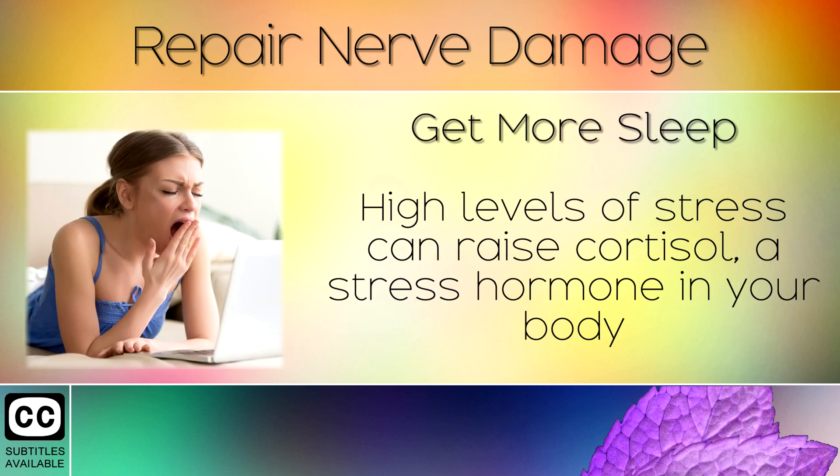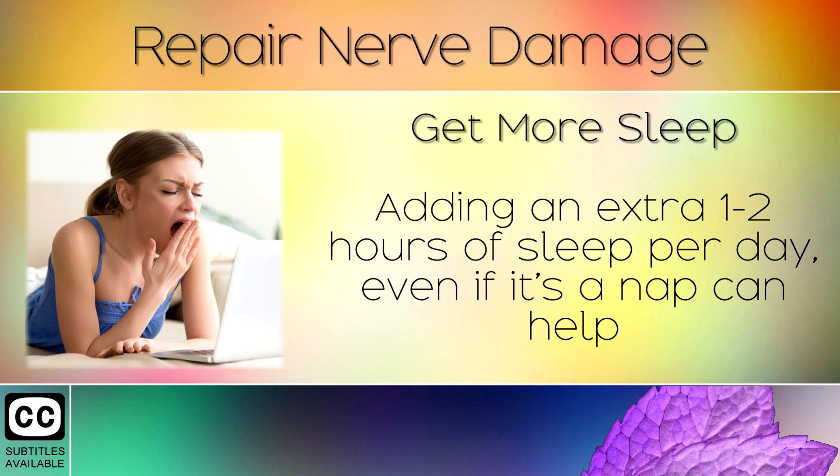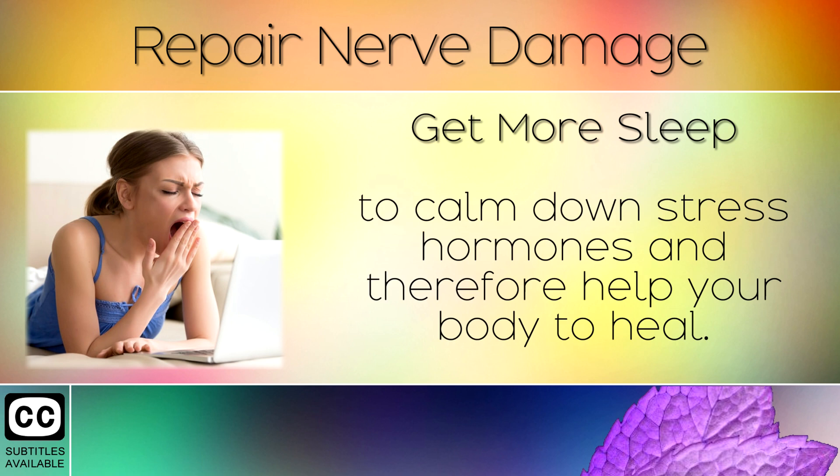Remedy 4: Get More Sleep. High levels of stress can raise cortisol, a stress hormone in your body that can overburden your nervous system causing nerve damage. Adding an extra 1-2 hours of sleep per day, even if it's a nap, can help to calm down stress hormones and therefore help your body to heal.